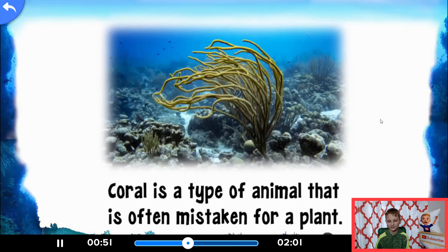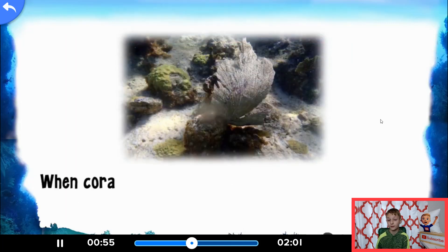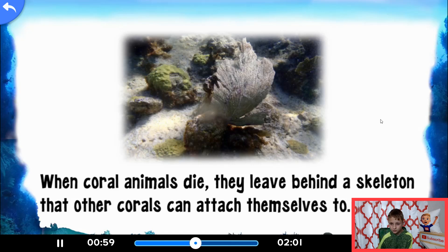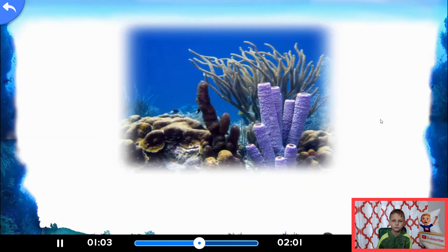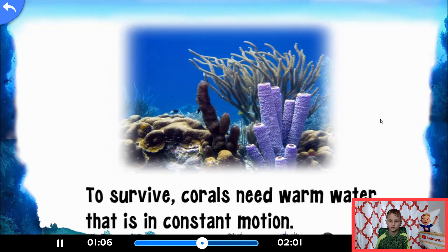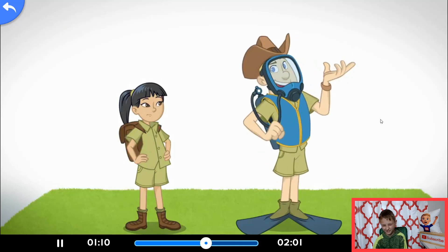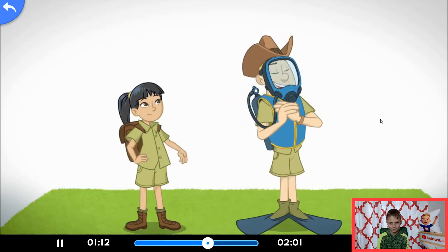Fact number one: coral is a type of animal that is often mistaken for a plant. Number two: when coral animals die, they leave behind a hard outside skeleton that other corals can attach themselves to. And fact number three: to survive, corals need warm water that is in constant motion. Okay, time to go. Somewhere there's a giant pearl with my name on it.